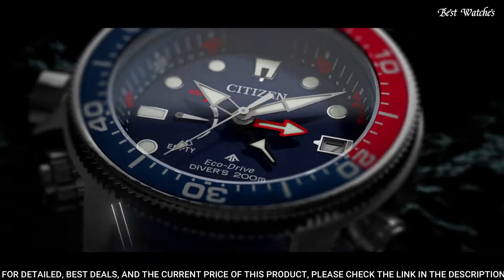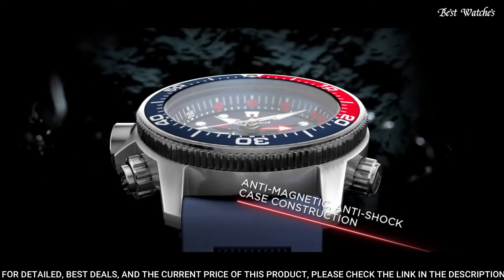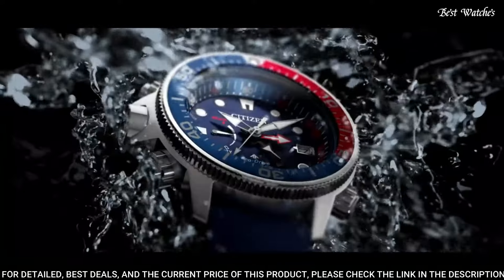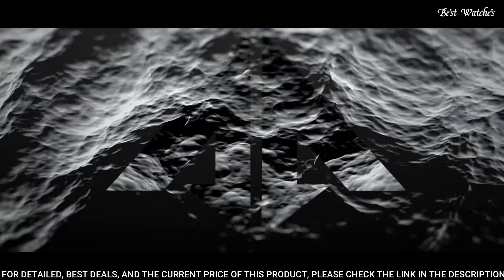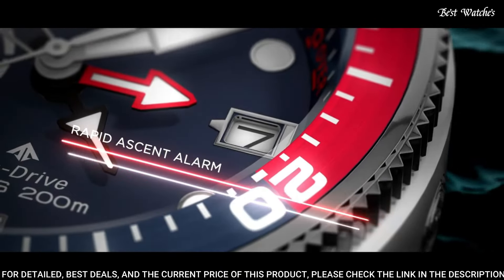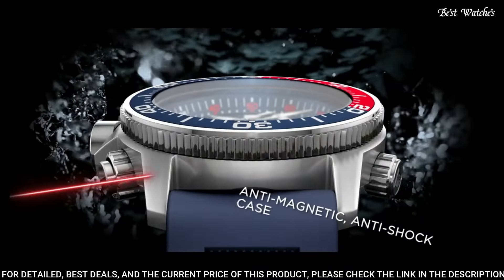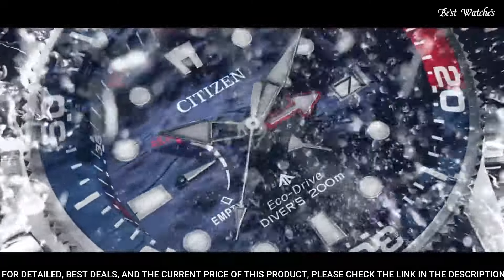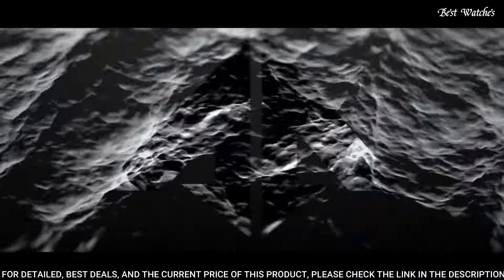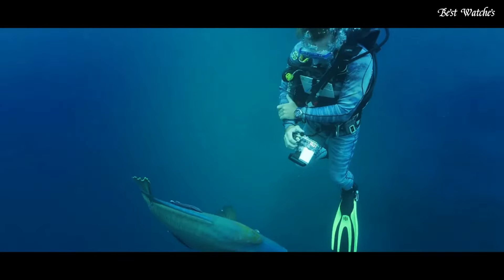Number 9: Citizen Promaster BN2038-01L EcoDrive Blue Watch. Stainless steel case with a blue rubber strap, unidirectional rotating stainless steel bezel with a red and blue inlay, blue dial with luminous silver tone hands and dot hour markers. Dial type analog, Caliber J250 EcoDrive movement, scratch resistant sapphire crystal, case size 46mm, case thickness 17mm, band width 21mm, water resistant at 200m. Functions: date, hour, minute, second, tachymeter.